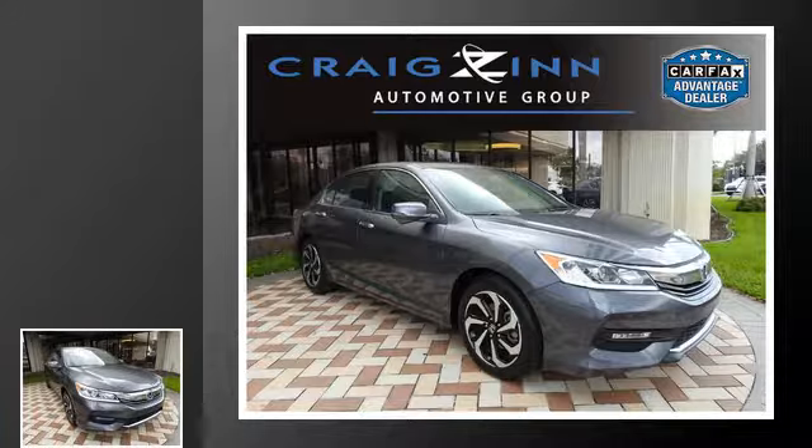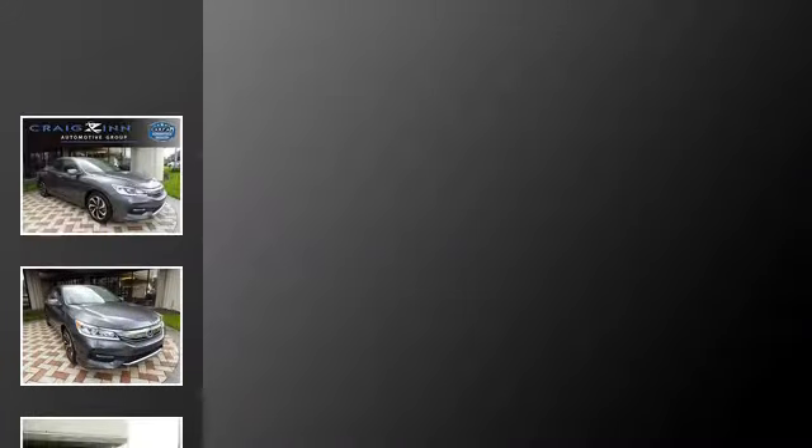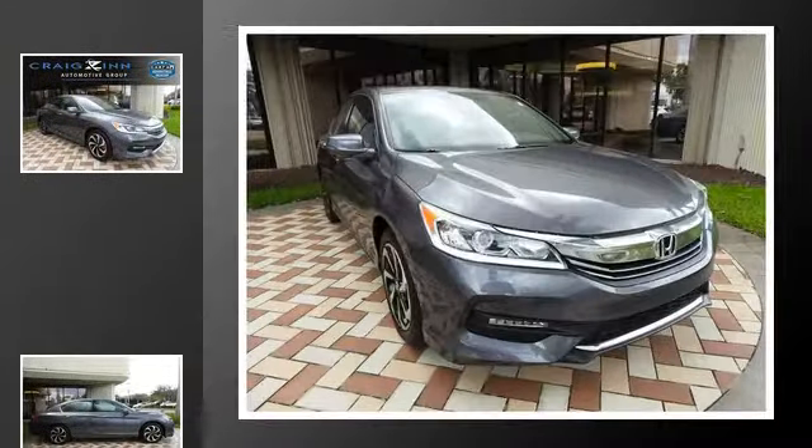This is a 2017 Honda Accord. This four-door sedan has a six-speed automatic transmission and a V6.